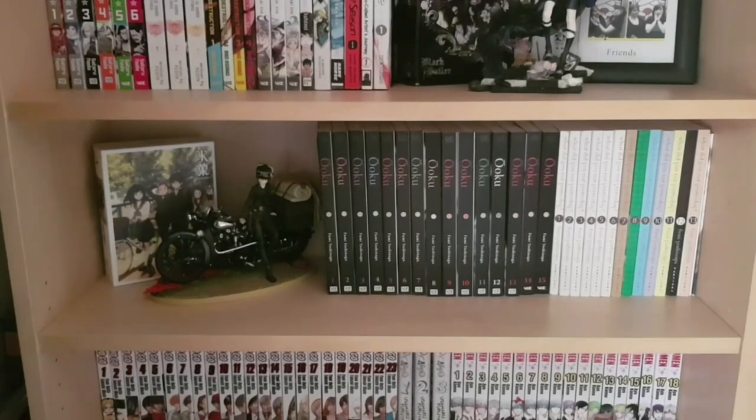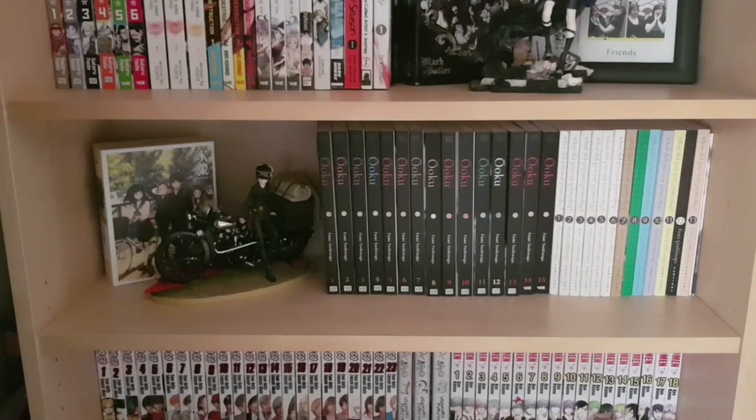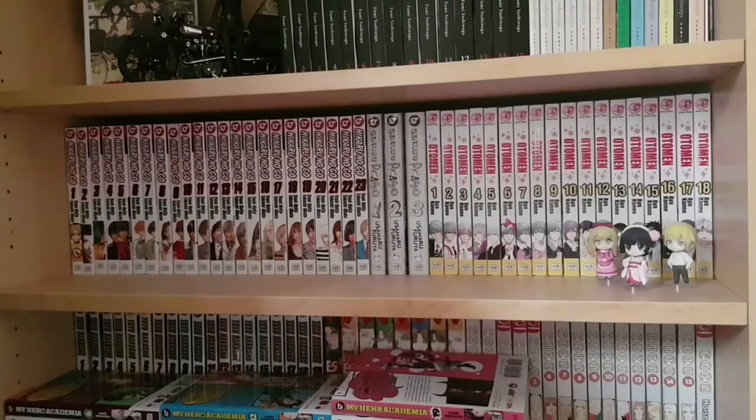On this shelf we have two ongoing series by Fumi Yoshinaga, one of my absolute favorite mangaka of all time: one to fifteen of Ooku: The Inner Chambers and one to thirteen of What Did You Eat Yesterday — two incredibly different series, both absolutely wonderful. I also have the recent Kotobukiya figure release of Kino from Kino's Journey and the first Japanese limited edition of the Hyouka Blu-rays, purchased just for display. I really love this shelf.